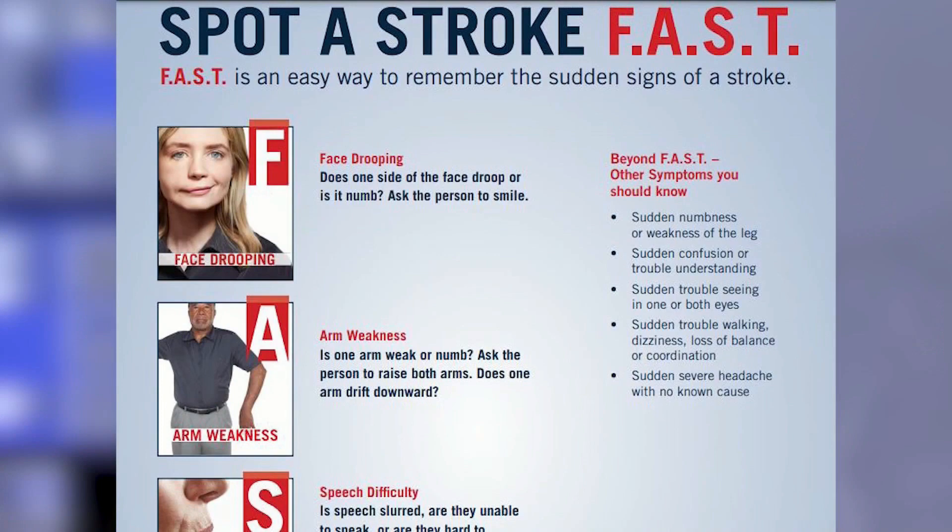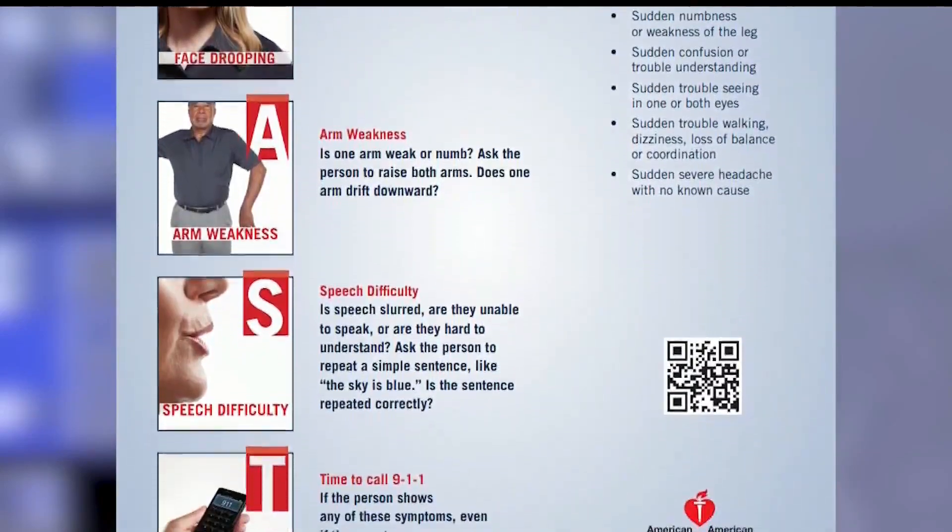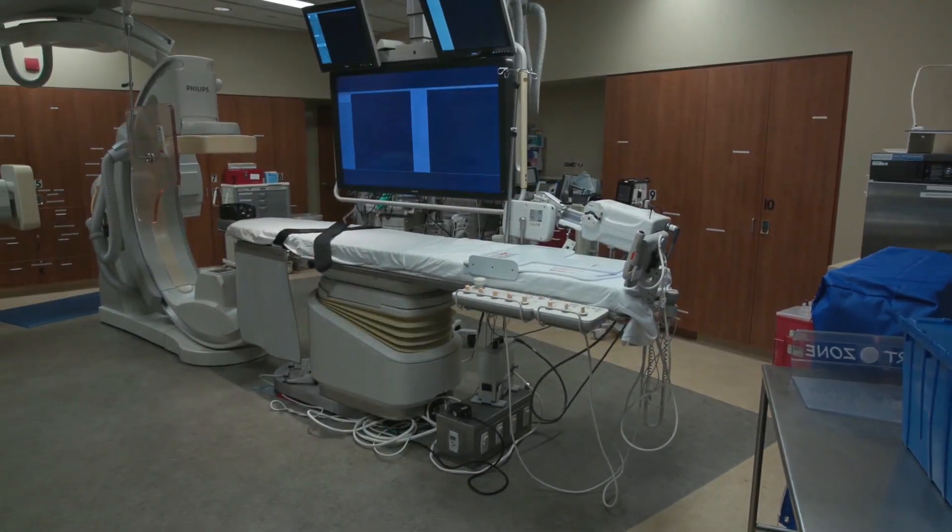Doctors use the acronym FAST to educate the public about stroke symptoms: face drooping, arm weakness, speech difficulties, and time. For the SSM Health Medical Minute, I'm Laura Simon.